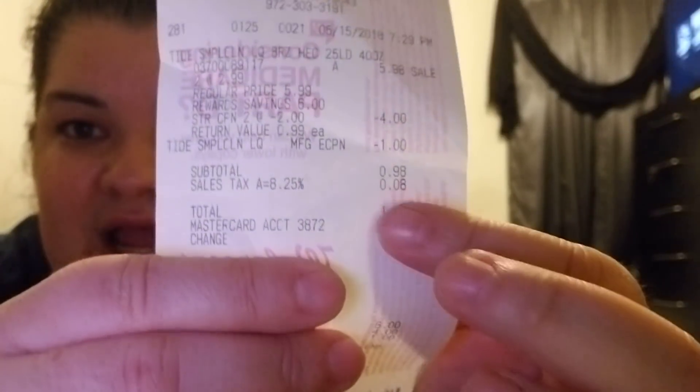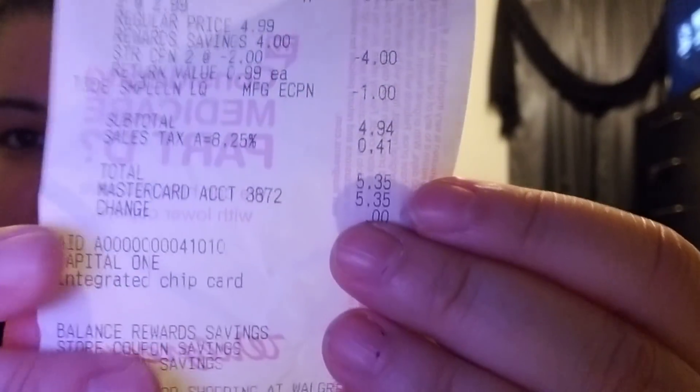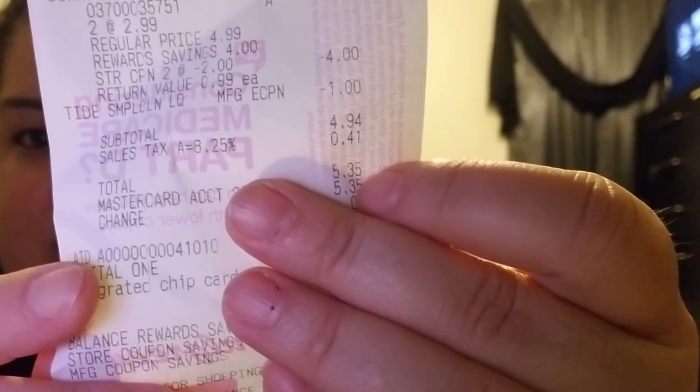The first transaction I had to come home and get another kid because it was per person — I only had one kid with me the first time. I got four Tides and two Downys. My total for four Tides and two Downys was five dollars and thirty-five cents. And like I said, I've got a rain check. Once you use the coupons — the two-dollar and the one-dollar — that's it.